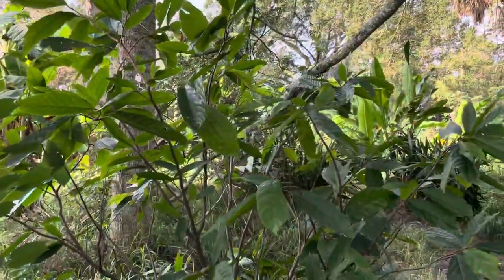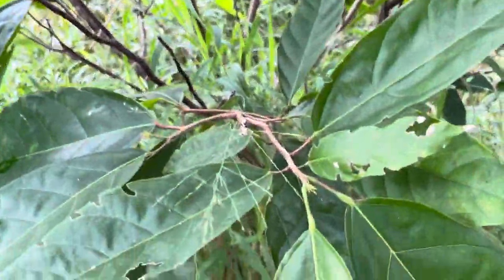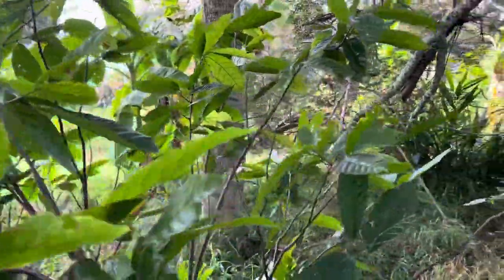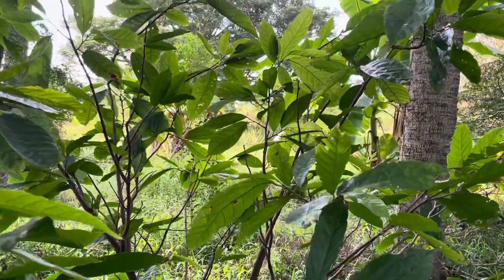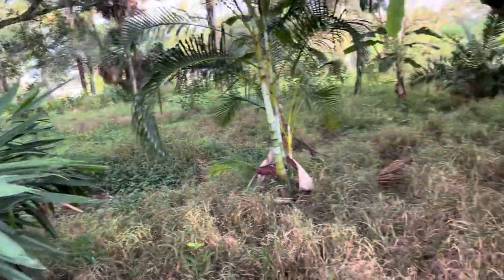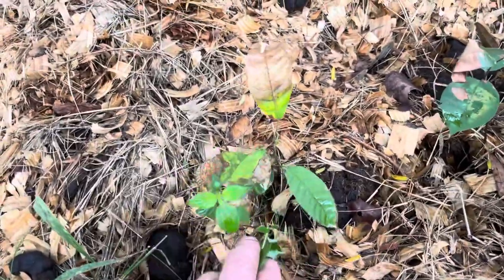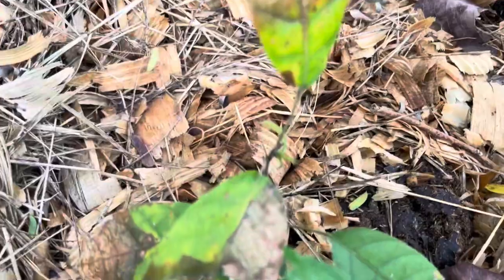It should really have some more growth on it right now, but it looks like it's starting. This is a baby tree from that tree — it didn't look very happy but I see it's got some new growth.